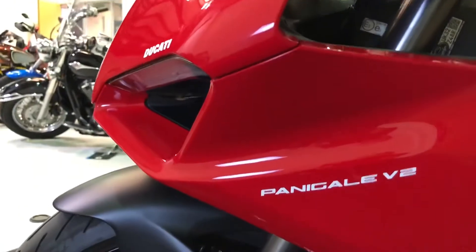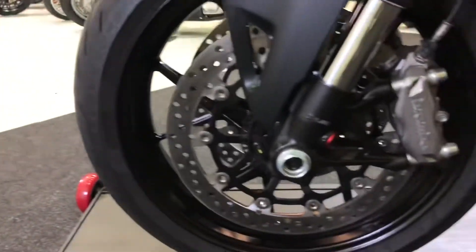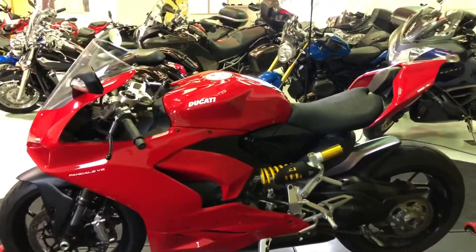As you can see the Panigale V2 logo there. Front tire, plenty of life left in that. The bike does come with race ABS, traction control, rider modes — all the stuff you'd expect on a Ducati Panigale.